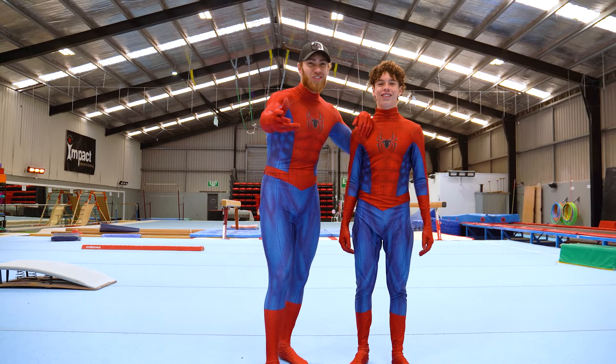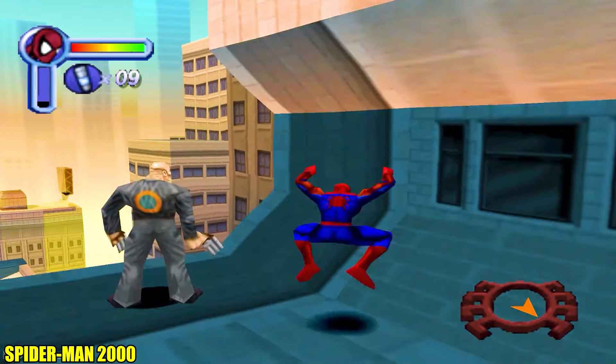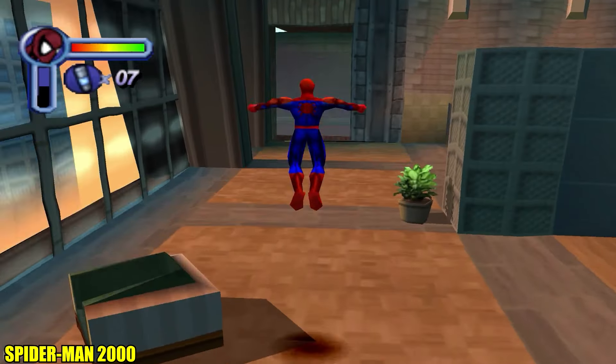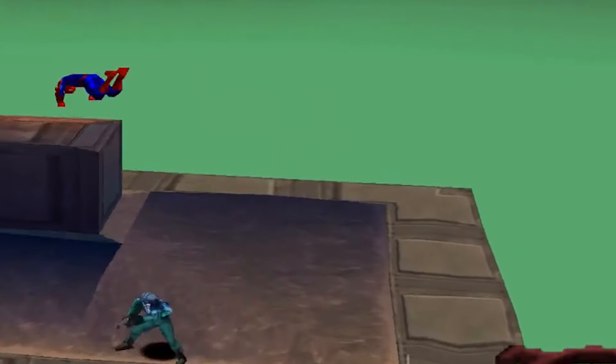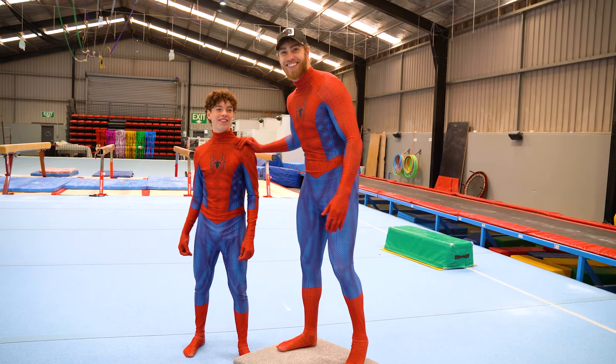Today I'm here with my brother and we're doing stunts from Spider-Man. This first stunt is from Spider-Man 2000 and it's called a front flip. For this next stunt, Spider-Man does a front flip over a bad guy. Here's my bad guy. Let's see how this goes.